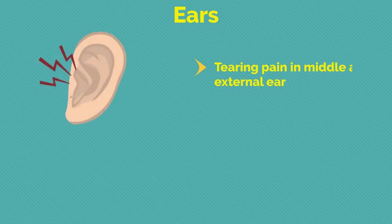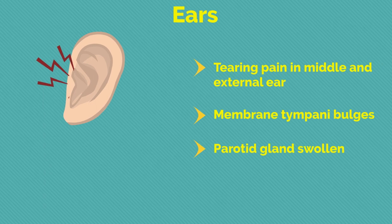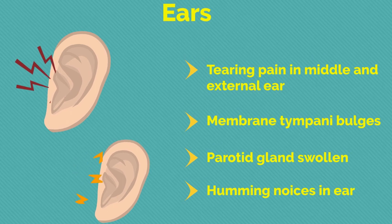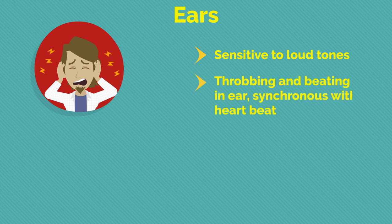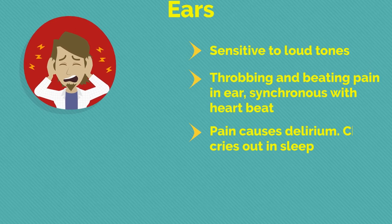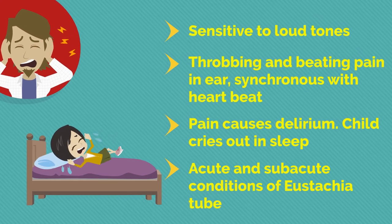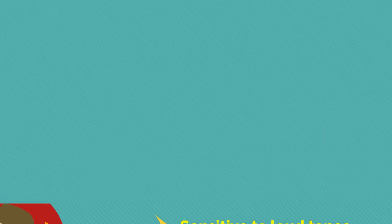Next come the ears: tearing pain in middle and external ear; membrana tympani bulges; parotid gland swollen; humming noises in ear; sensitive to loud tones. Throbbing and beating pain in ear synchronous with heartbeat. Pain causes delirium; child cries out in sleep. Acute and sub-acute conditions of the Eustachian tube.